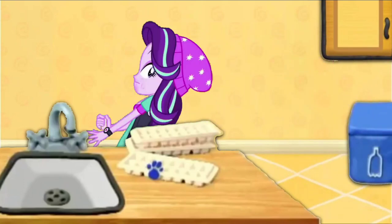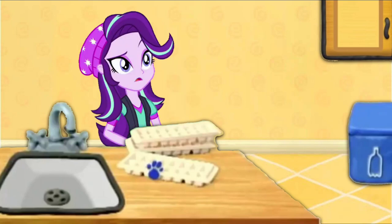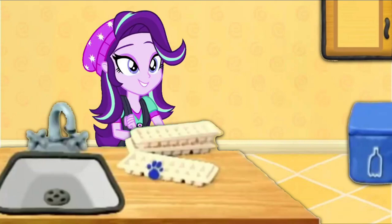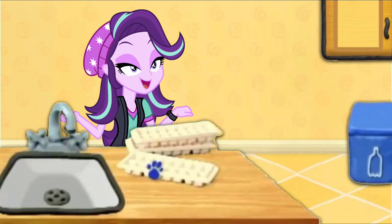A clue! A clue! Where? It's right there! Here it is! A clue right here on this ice cube tray!